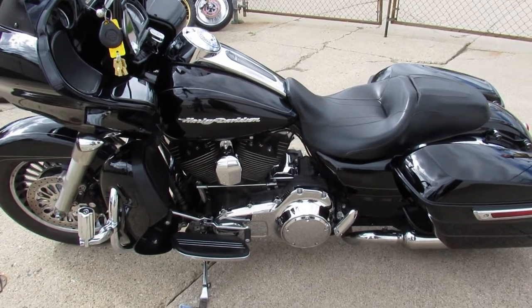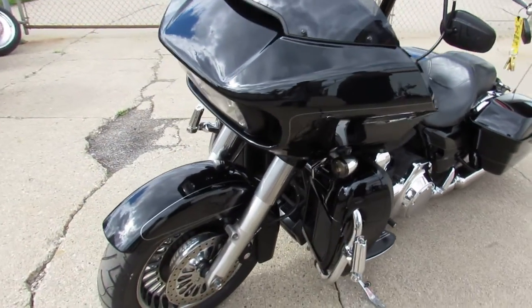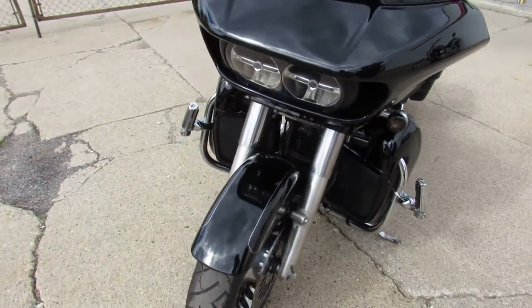Hey guys, ApprovalPowerSports.com here doing some videos on some bikes we just got in. We got weather here in Michigan now — we've had 70 degree weeks, 80 degree weeks.